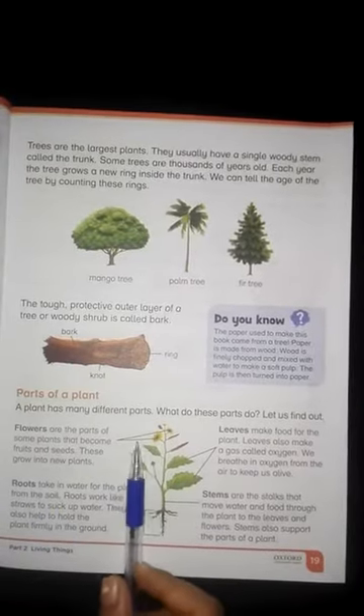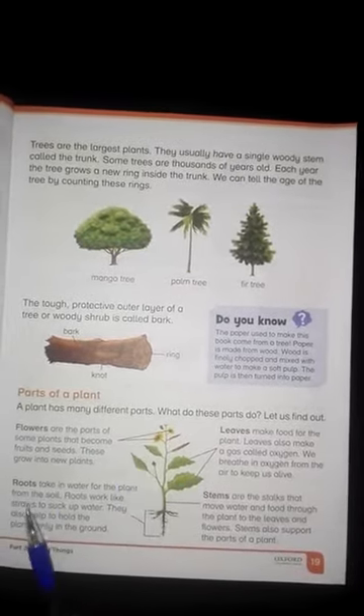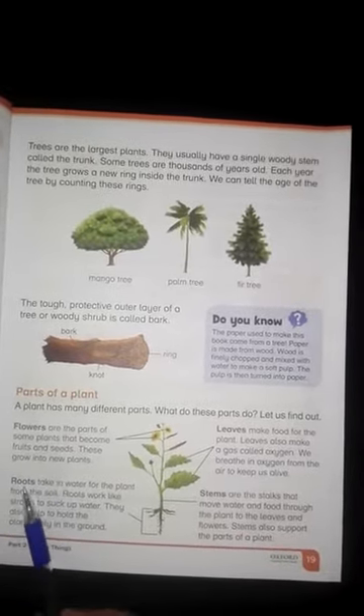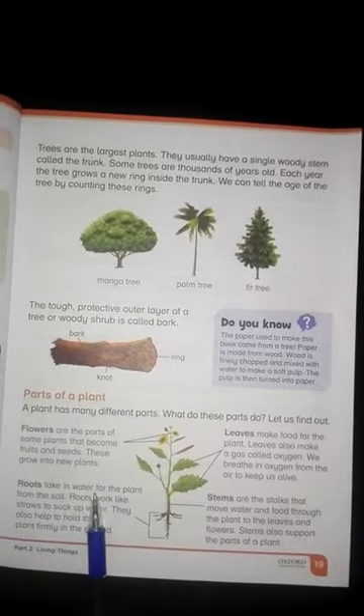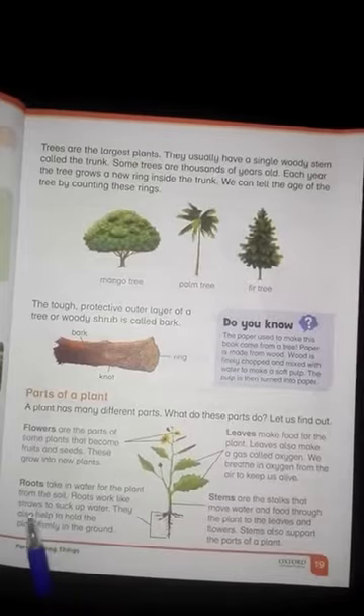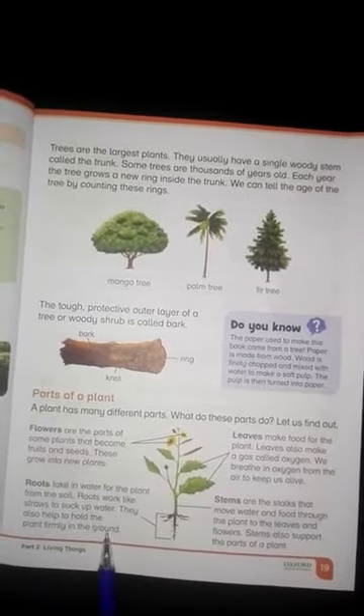The roots take in water for the plant from the soil. Roots work like a straw. Roots also anchor the plant firmly in the ground.